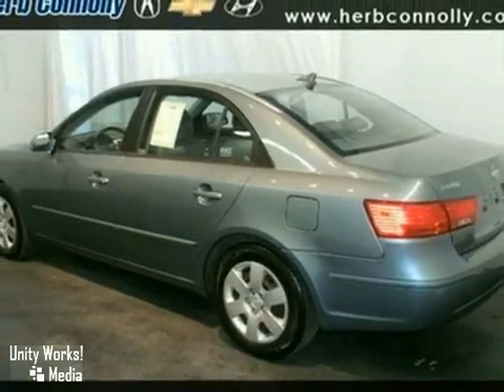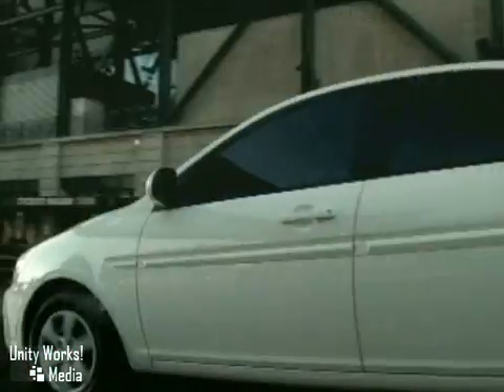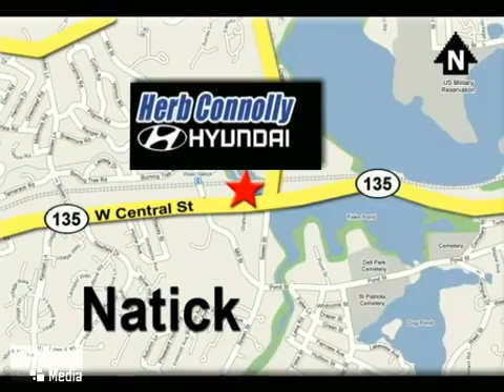Come in for a test drive. Herb Connolly Hyundai — meeting and exceeding expectations, one customer at a time. Stop in today. We're conveniently located at 157 West Central Street in Natick, Massachusetts. See you next time. Thank you.